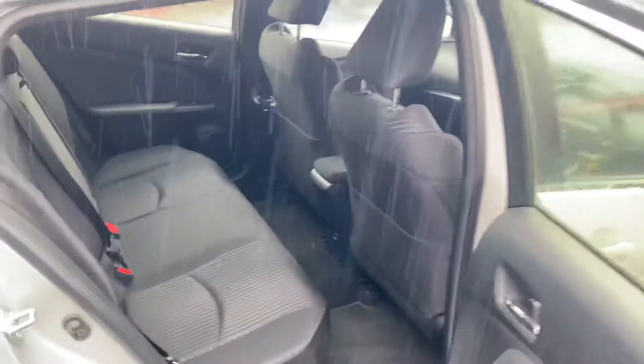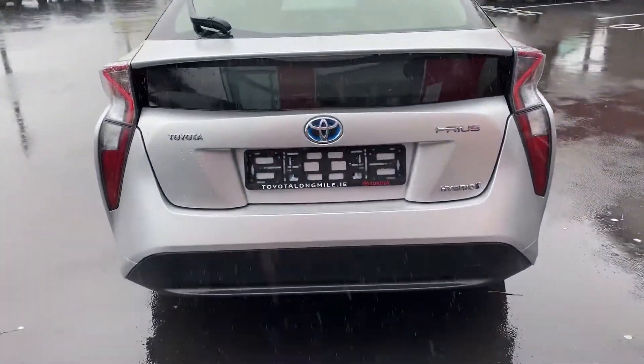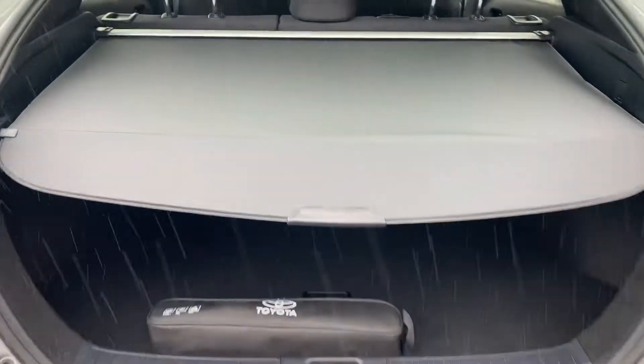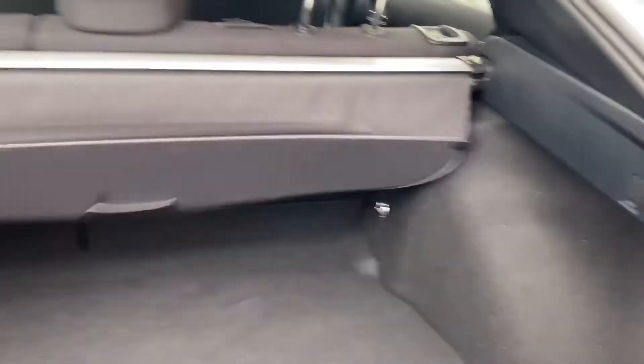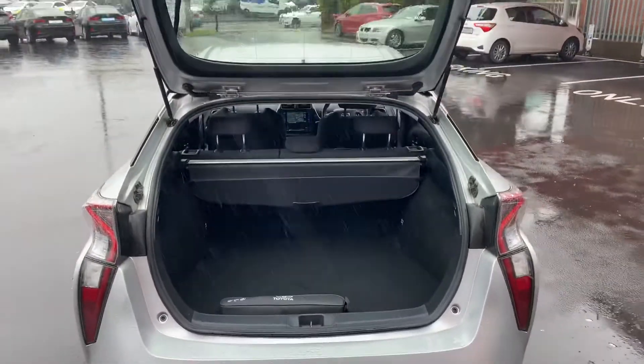Generous leg room and head room in the rear with ISOFIX child seat anchor points, LED rear brake lights, and a very generous boot space. The rear seats also fold down in a 60/40 split for added storage.